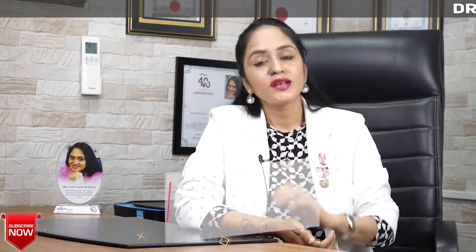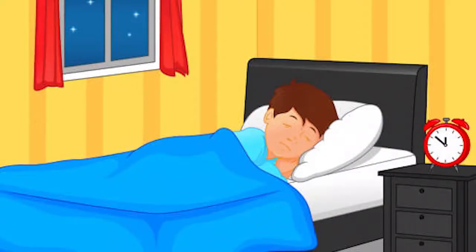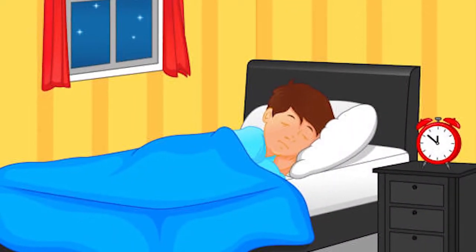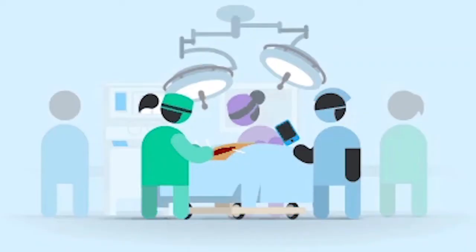After undergoing a thyroid surgery and taking discharge from the hospital and reaching home, how do you take care of yourself so that you get maximum benefit of the surgery and minimum pain and discomfort after the surgery? Let's find out today.